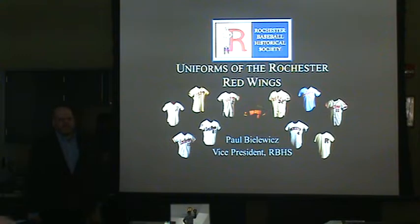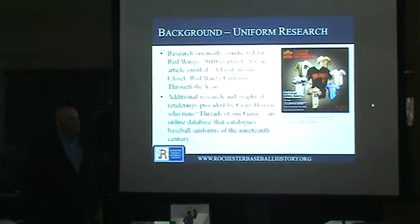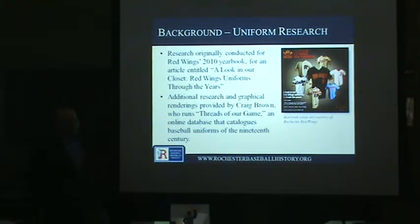When I reached out to the team, they said this was something they'd be interested to learn about, but they didn't have much to help with — a few hats, some photos. I started putting this information together for an article for the Red Wings yearbook, and they liked it so much it became the cover story. The Red Wings 2010 yearbook features that research and great photos by Joe Torito, the Rochester Baseball Historical Society president and Red Wings photographer.